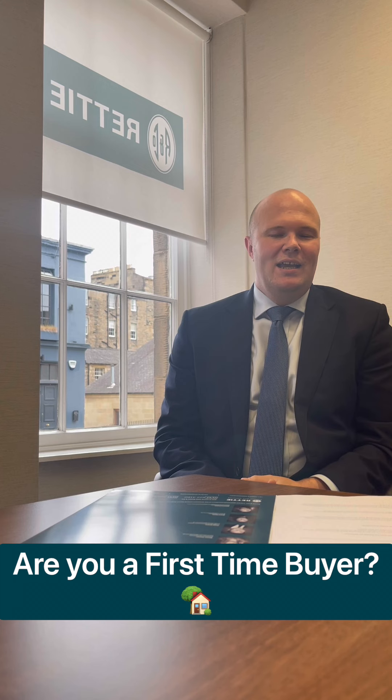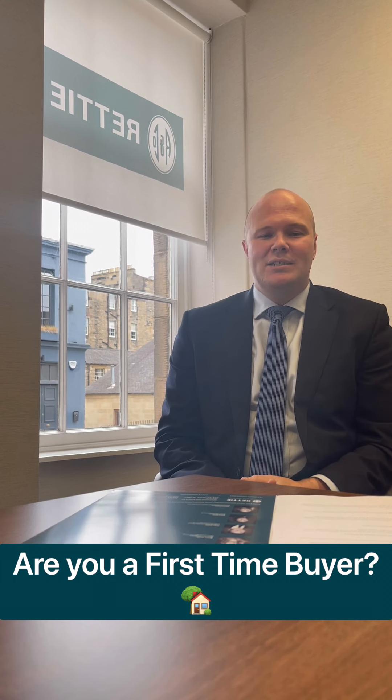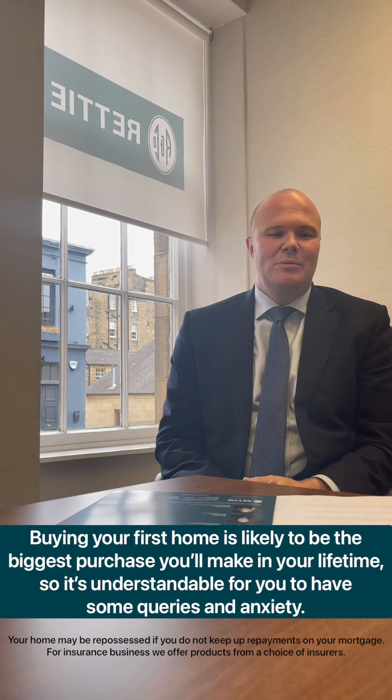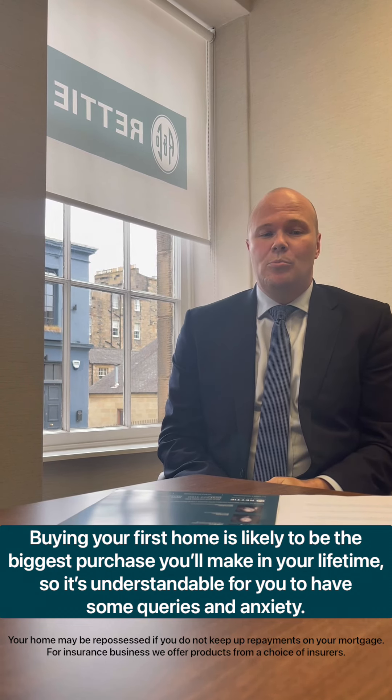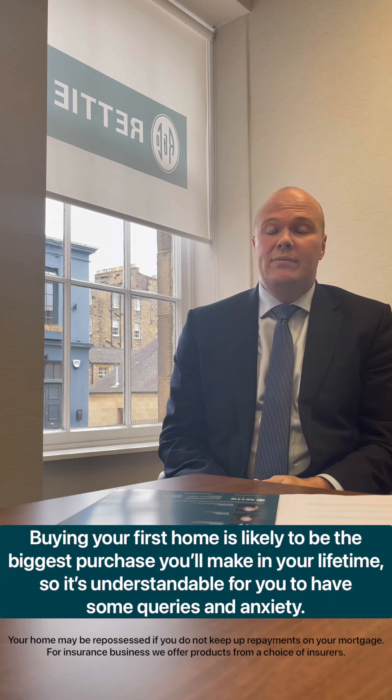Hi, I'm Bob Duncan, Managing Director at Ready Financial Services, and I'm here to talk to first-time buyers, as it's likely to be one of the biggest purchases you'll ever make in your lifetime. So it's understandable that most of you will probably have some queries, or maybe even some anxiety about what the process will entail.